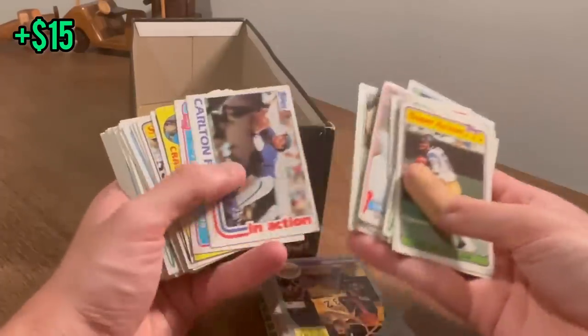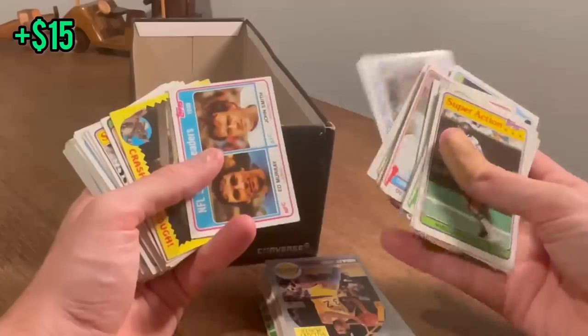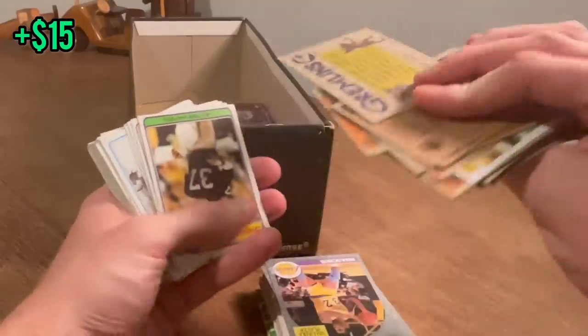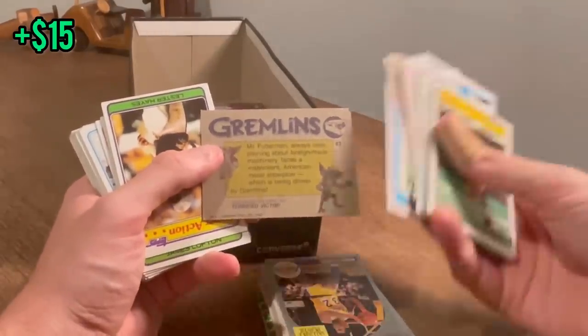Freddie Solomon again. Cool Carlton Fisk in action card — we'll do that as the next Easter egg. Good luck. What is that — the Gremlins? Anybody watch the show? If anybody wants this, it's all theirs.